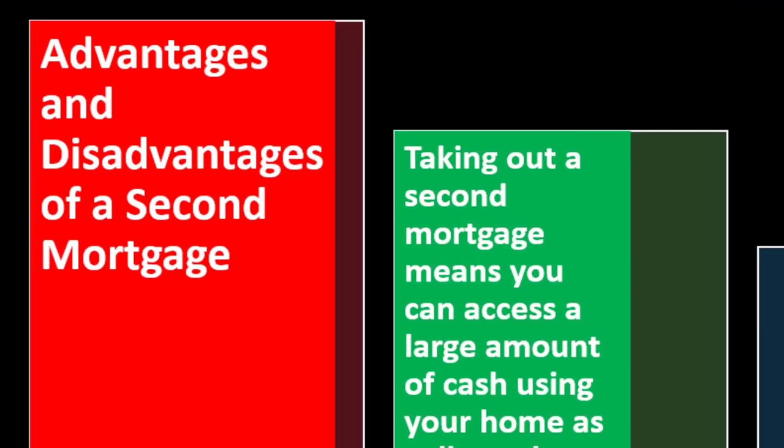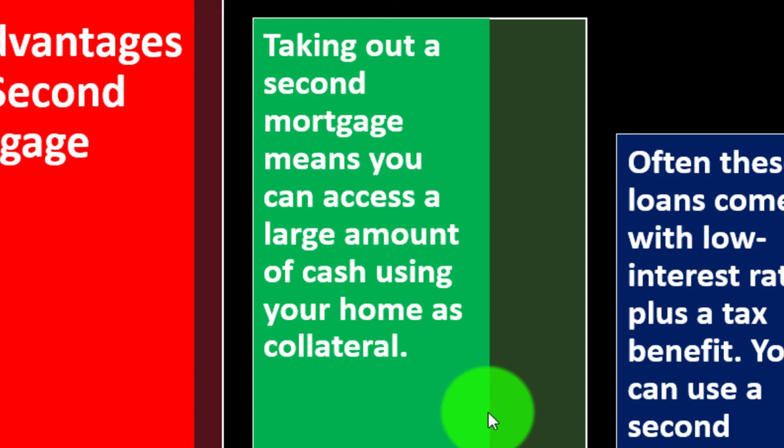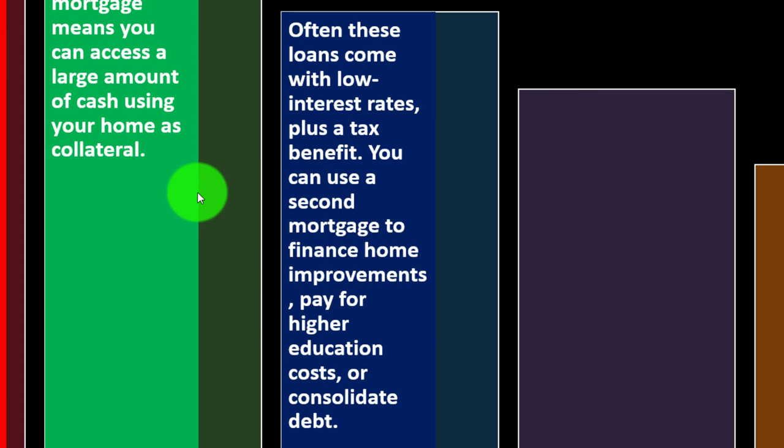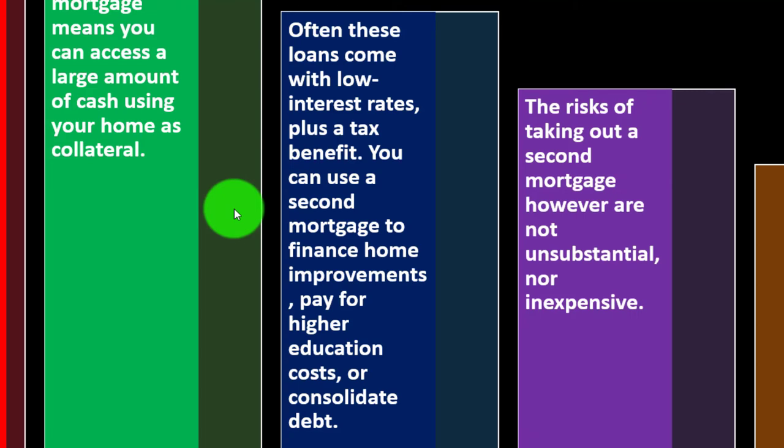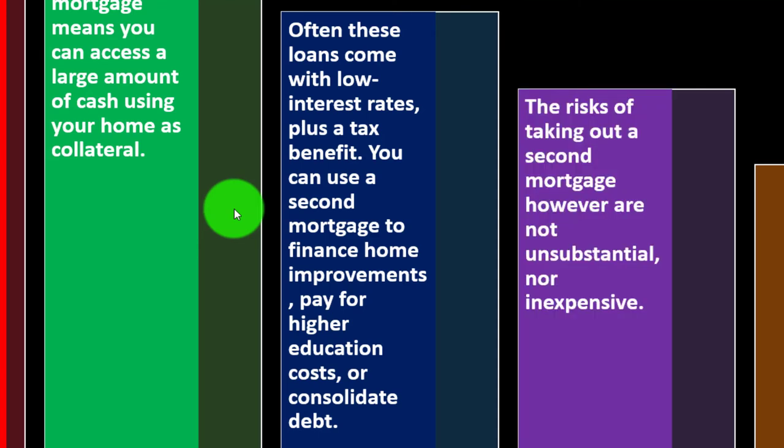Advantages and disadvantages of a second mortgage: Taking out a second mortgage means you can access a large amount of cash using your home as collateral. Often these loans come with low interest rates plus a tax benefit. You can use a second mortgage to finance home improvements, pay for higher education costs, or consolidate debt. Make sure to do your due diligence on the tax implications if that's a significant consideration for your second loan.